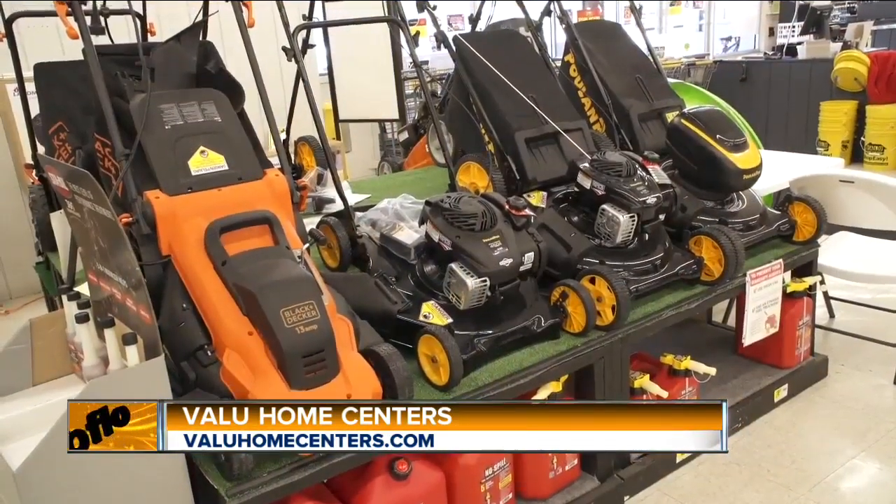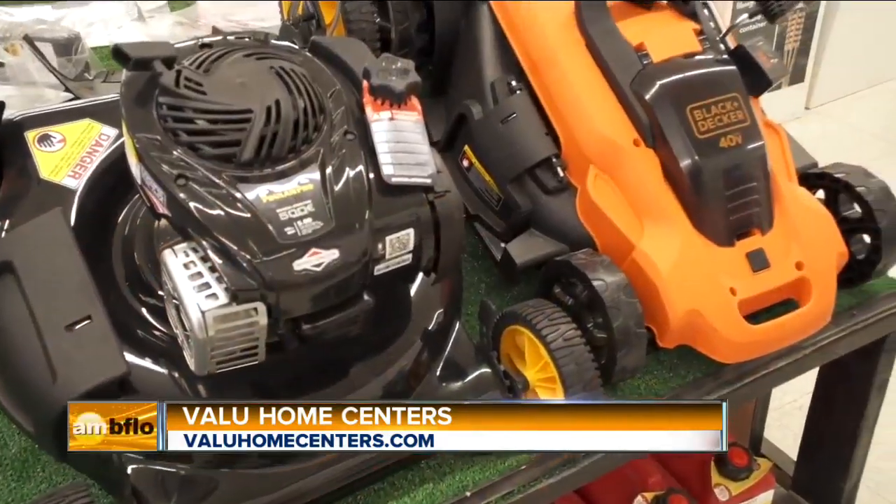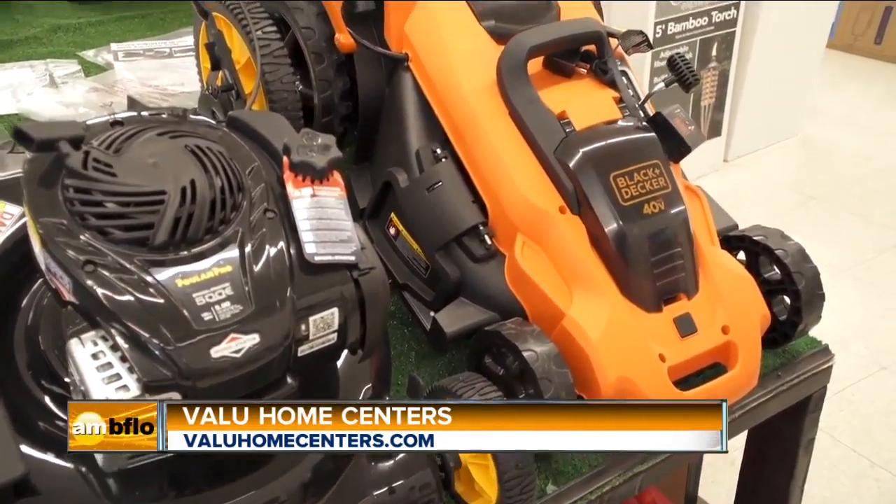It's been a wet spring, not the greatest, but now the weather is finally starting to turn. Unfortunately what you're seeing is just so many weeds. It's been such a wet spring that so many people are just starting up their lawnmowers now, dealing with really thick lawns and that's where you're starting to see issues. Making sure that your mower is in good maintenance and that you have a good sharp blade is key. And if you don't, stop by a local Value Home Center and pick up a new mower.